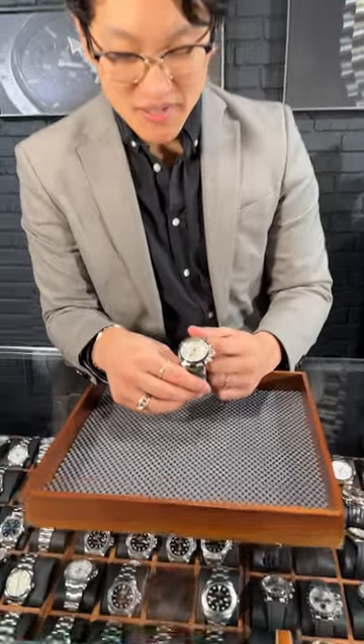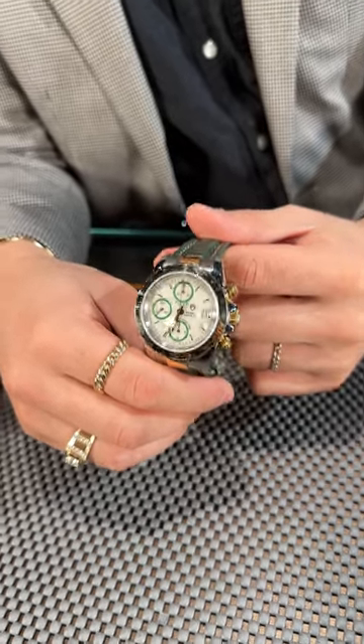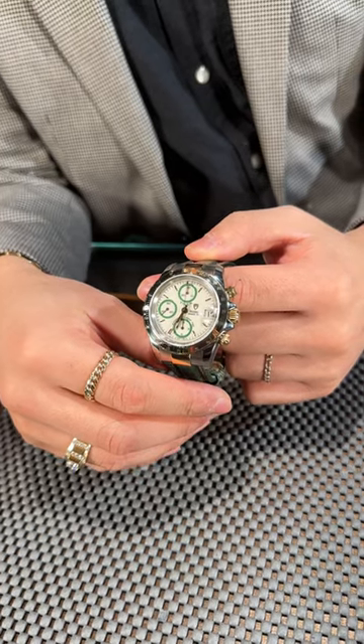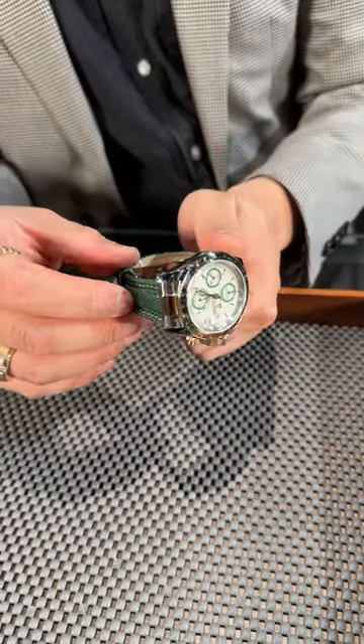Hi, it's the SwissWatchExpo. Today I'm showcasing this beautiful Tudor Tiger Prince Date, and I'm not usually a huge fan of Tudor, but I think they actually did a very great job with this timepiece with the green accents and the yellow gold that they've added on here, especially with the bezel and this gorgeous leather strap that's in the green color.